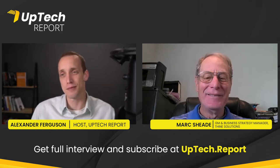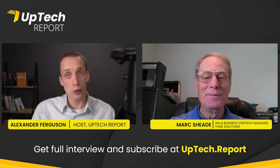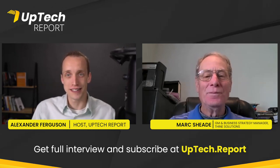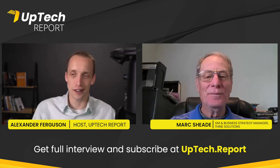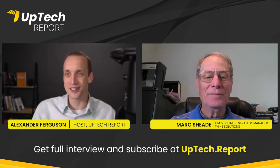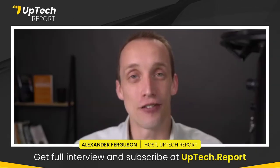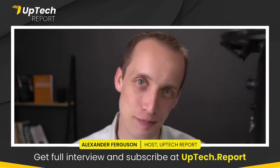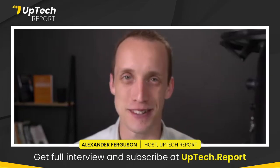You're helping pave the way for the underlying technology behind all of this. Thank you so much, Mark, for spending time with us. For those that want to learn more, you can go to ThaineSolutions.com — grab yourself one of these kits and start playing around with it. And if you want to see this full episode and more episodes, go to uptechreport.com. We'll see you on the next episode.